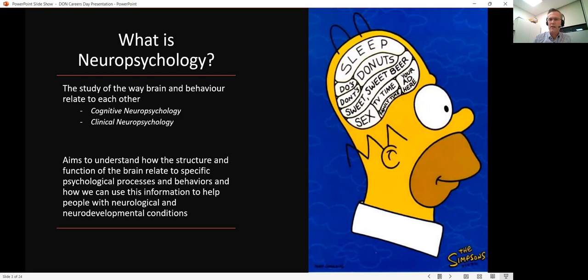A lot of our findings from neuropsychology have really made it into the mainstream media — it's really important information. Neuropsychology aims to understand how the structure and function of the brain relate to specific psychological processes and behaviors, and how we can use that information to help people with neurological problems or neurodevelopmental conditions.